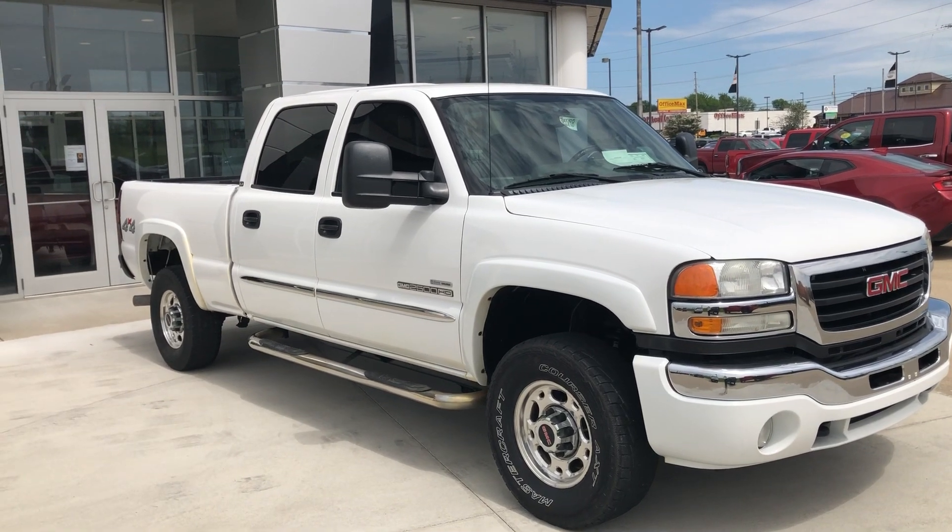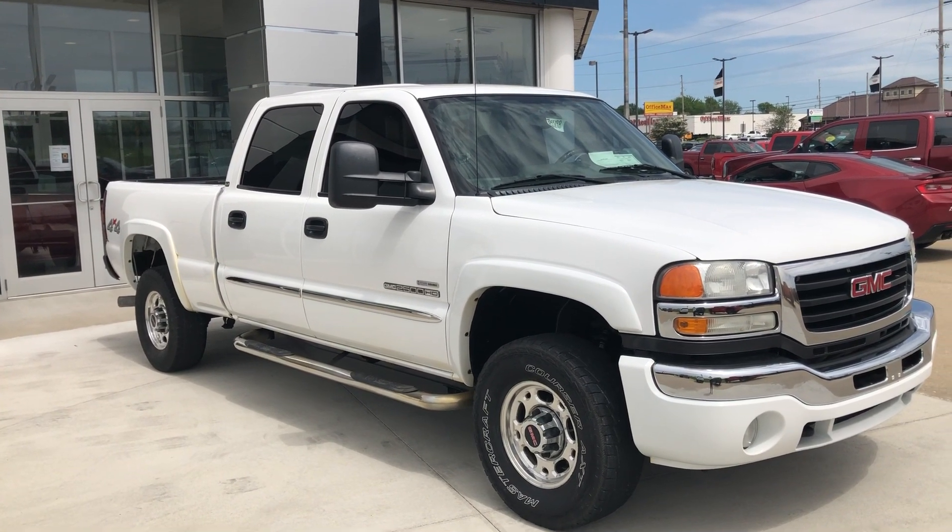Welcome to Yubler Buick GMC Online Showroom. Today we're going to have a quick look at this 2007 GMC Sierra.